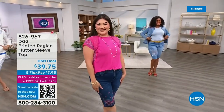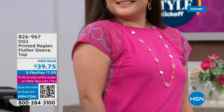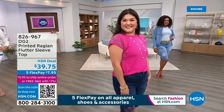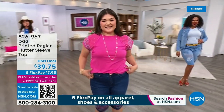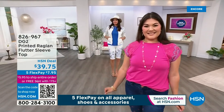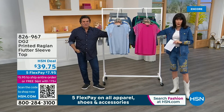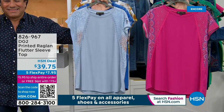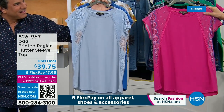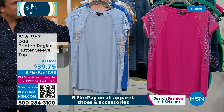We're going to jump right into the printed raglan flutter sleeve top — this has been on fire. It flew out the door during Fashion Friday. We weren't even supposed to present it. Beautiful, and all of the choices match the Today's Special. Only $39.75, extra small through 3X. The five flex pay you're seeing ends tonight at midnight — $7.95 on any credit card.